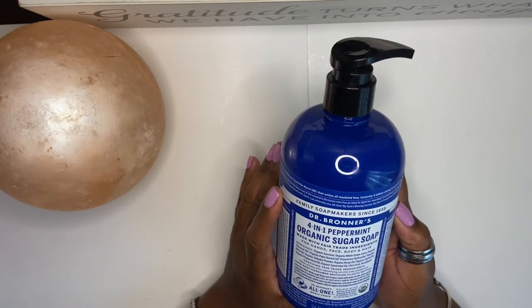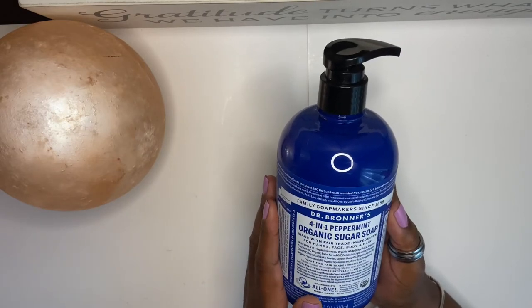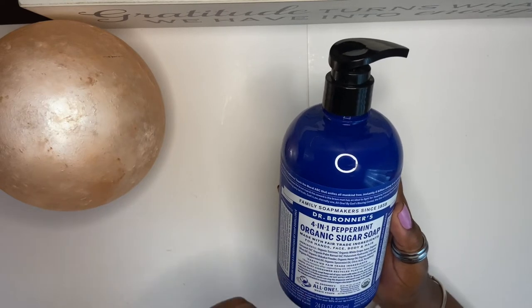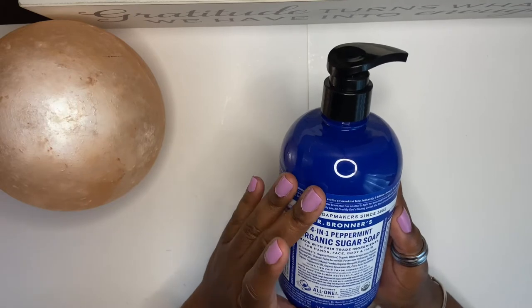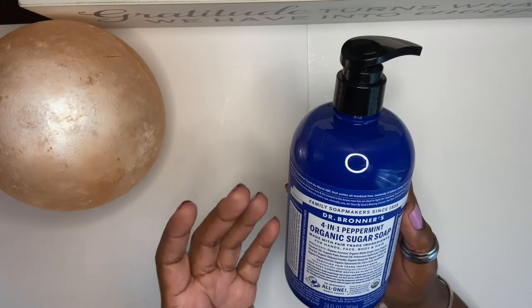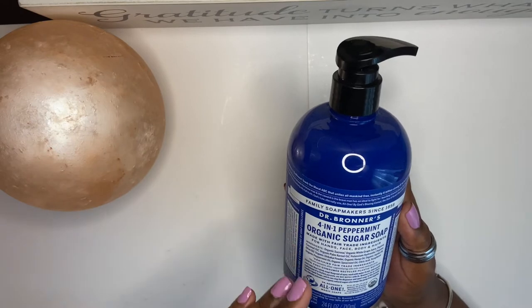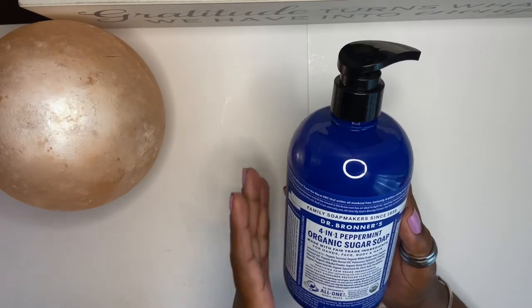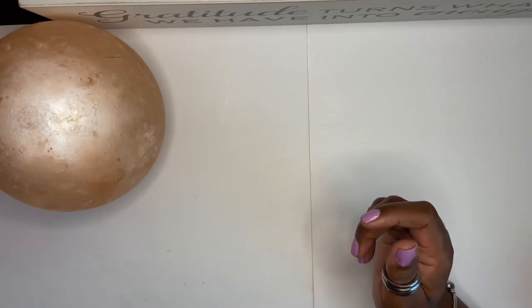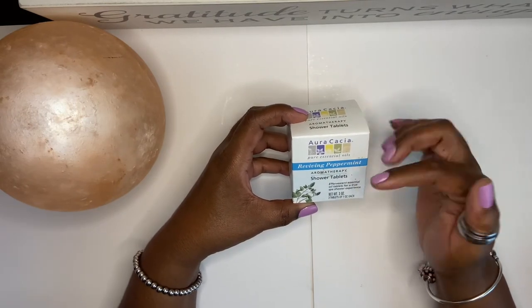The next thing I use is the Dr. Bronner's four-in-one Peppermint Organic Sugar Scrub. This is really good. I also use the regular Dr. Bronner's but I'm almost out of that. This one is for hand wash, face wash, body wash, and you can even wash your hair with it. In my opinion, this is the best thing you could ever get.